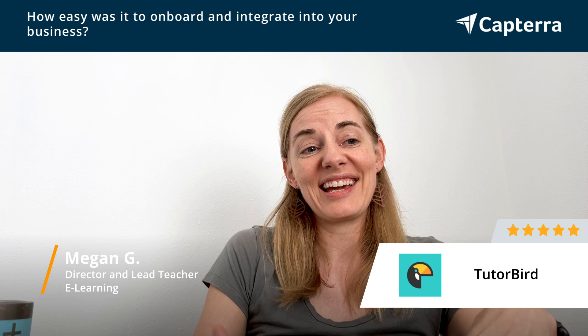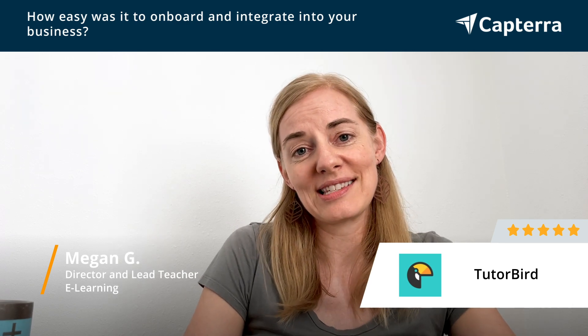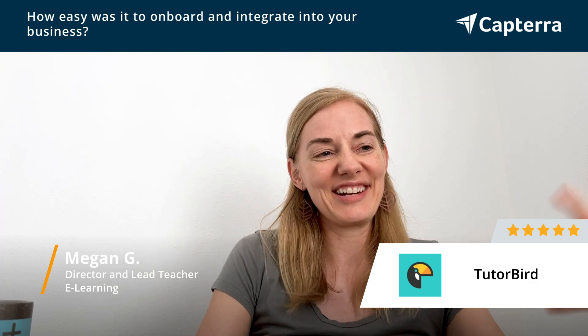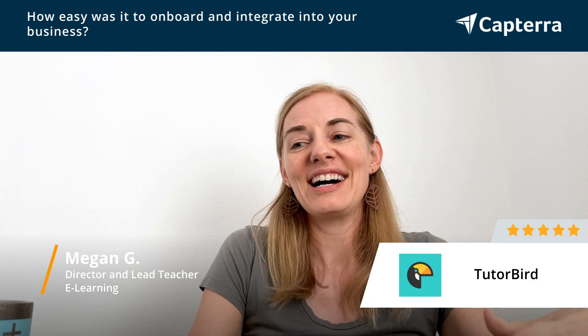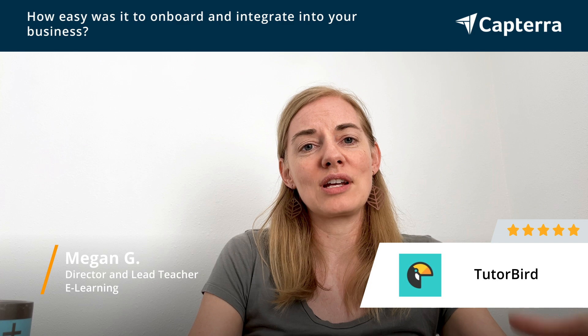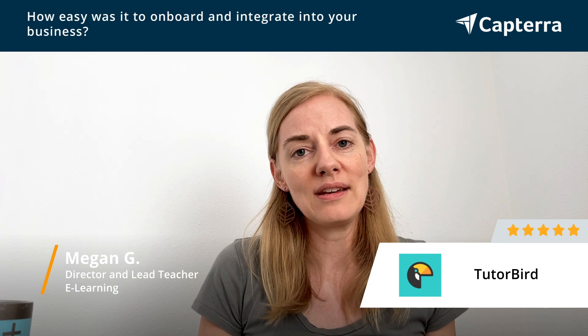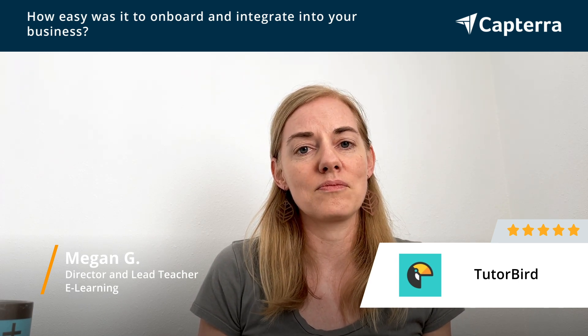I was the person who took TutorBird to the next level and really looked at all of the functionality it had. When I contacted customer service to go through a second onboarding process — our first person had left due to maternity leave and this became my project — the people at TutorBird are just outstanding. They're so incredibly helpful, supportive, and very responsive. That whole process of going from bare bones to creating a system that's more robust but still very intuitive was a really great experience.